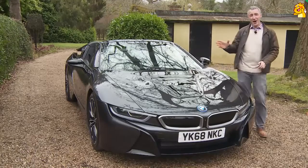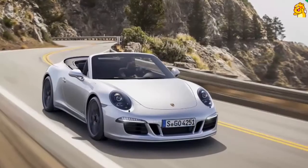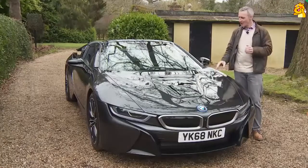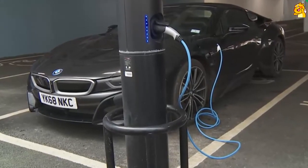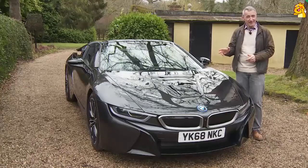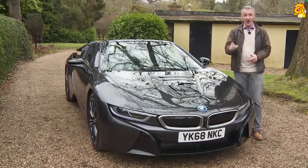It's all enough to distance this i8 further from its conventional super sports car rivals, and in Roadster form you get an extra element of exotic desirability. But would you really pay a six-figure sum for a three-cylinder 1.5-litre plug-in hybrid convertible? We think you might — if you're in the market, have half a care for the environment, and can take the time to view the film that's coming up.